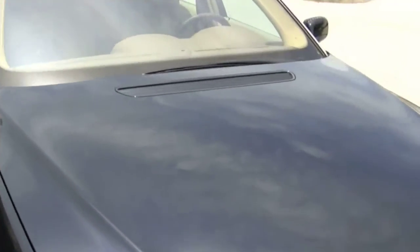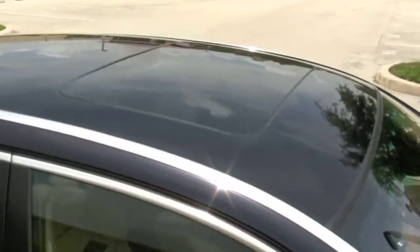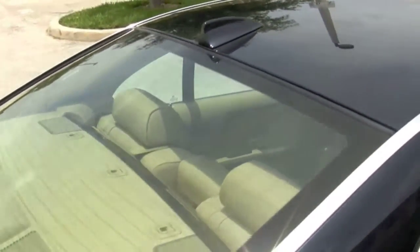Here we want to give you a look at the hood, roof, and trunk so that you can examine for yourself the condition of the exterior. This car is in very good shape.